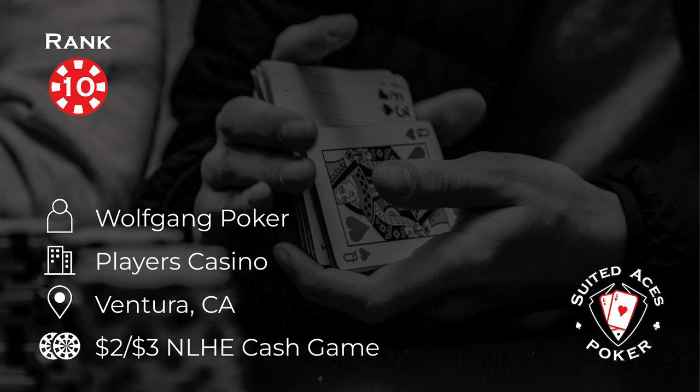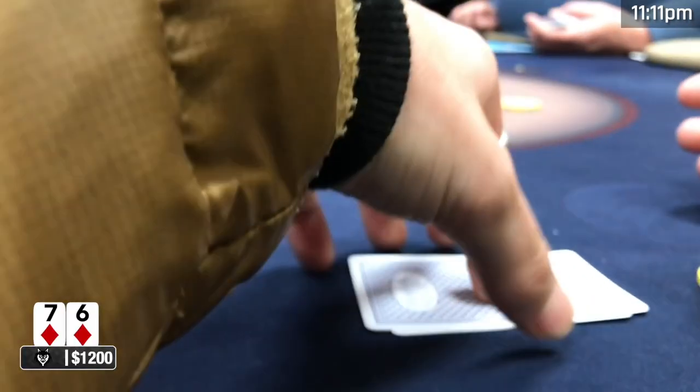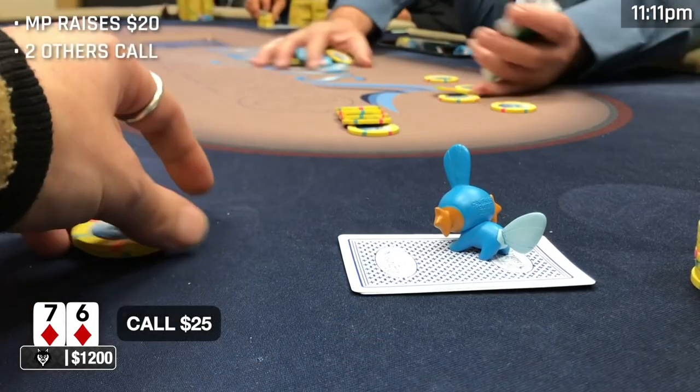At number 10, Wolfgang Poker is playing at the Players Casino in Ventura, California. He's in a 2-3 cash game and it's just never easy getting away from a straight flush draw. He looks down at 6-7 of diamonds with $1,200 in his stack in middle position, and the player on his right raises to $25. 6-7 of diamonds has a lot of playability on many boards with straight draws and flush draws, so he decides to call and two others do as well.